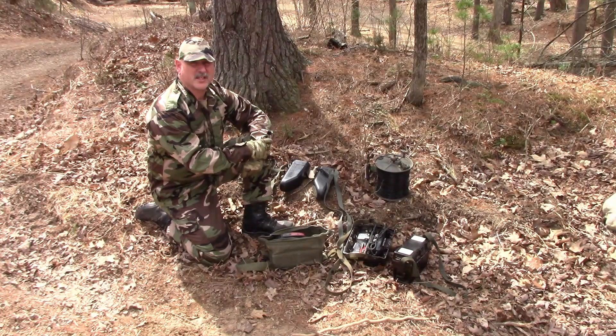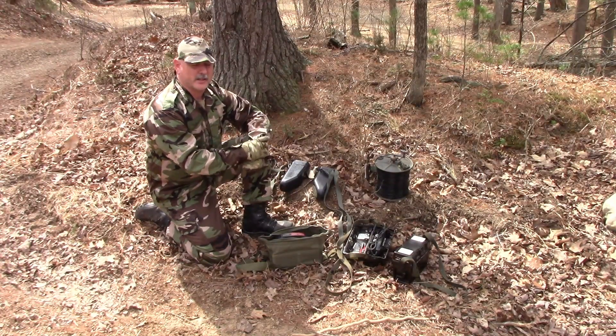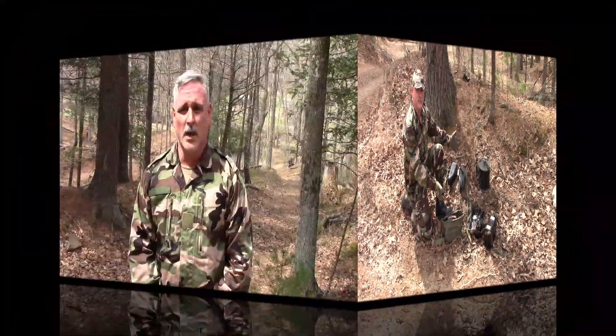Hello, welcome to today's edition of Pegasus Test. On today's edition we're talking about field phones. In the modern 21st century, field phones seem rather antiquated but they are still very viable and much underappreciated pieces of gear.